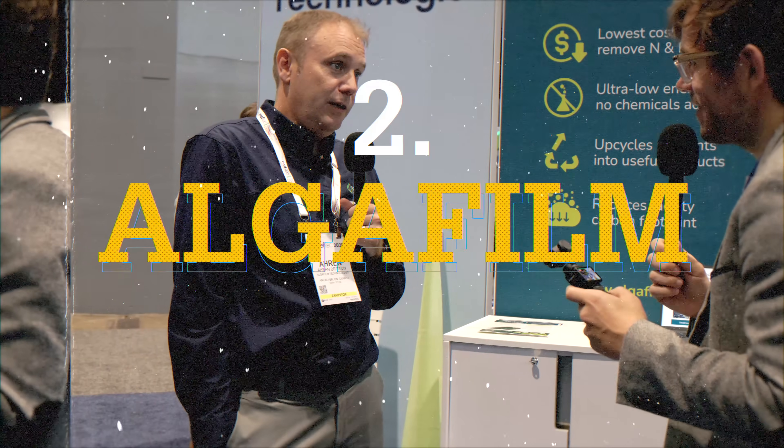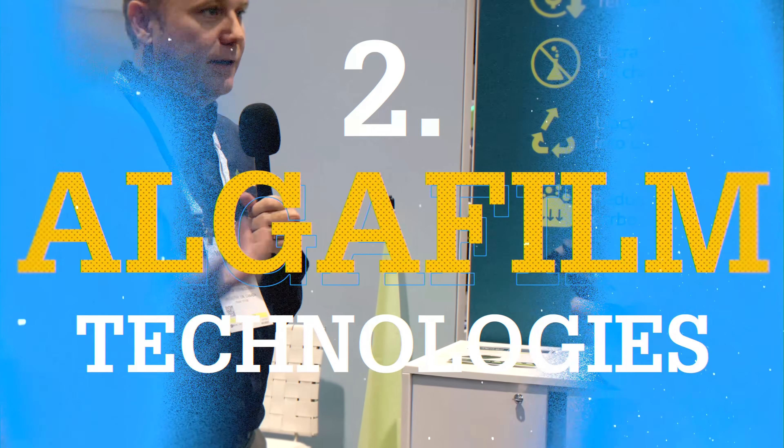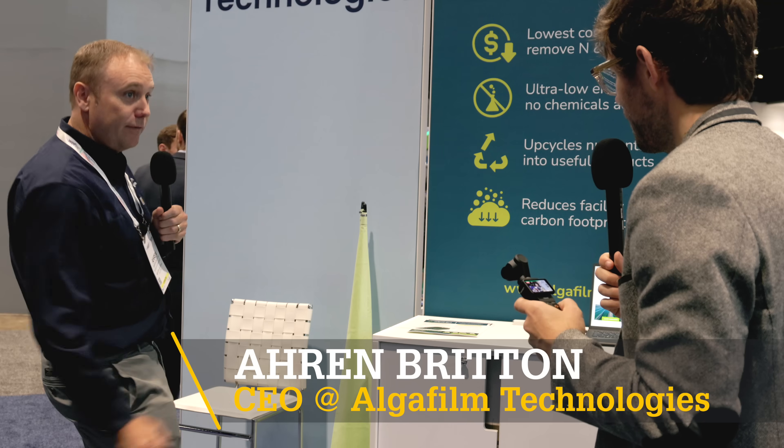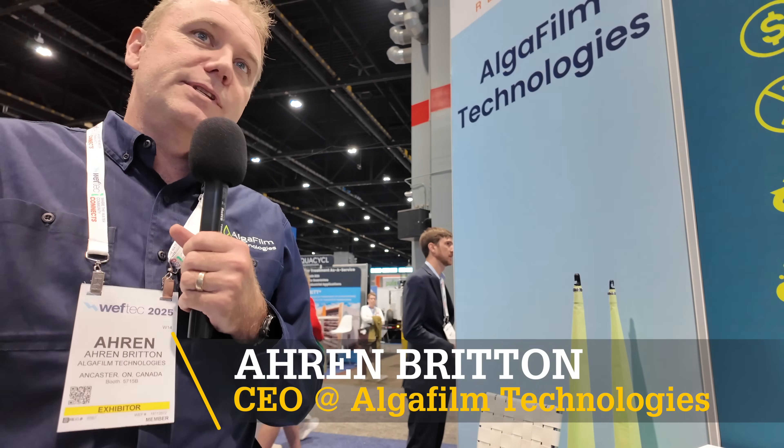If you don't have time for the full WEFTEC episode, I thought I'd cut you out this short portrait. It's a stationary system that grows on these lovely cones suspended on cables — a stationary biofilm, mechanically simpler system that allows us to basically bring the cost down by a substantial margin. So we think we're the most cost-effective nutrient removal solution out there for small and medium-sized wastewater treatment plants.